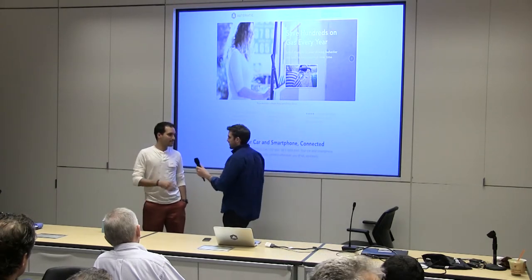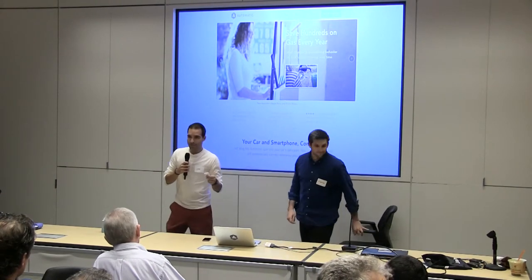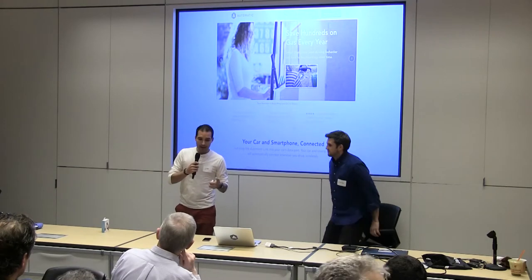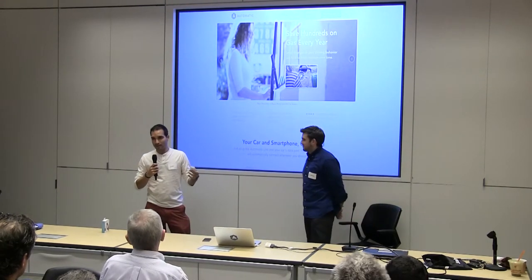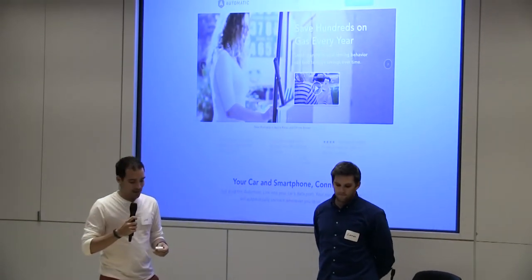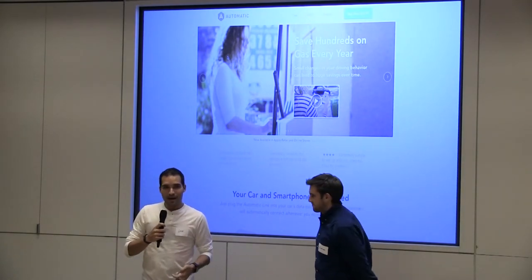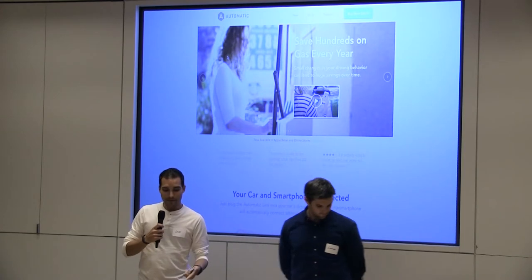Gabe is going to walk us through a little bit of the product. When you plug this into your car, we help you do four things. One, we always know where you're parked because it's always tracking where your car is, so you don't have to manually check in. Two, anytime your check engine light comes on, we tell you exactly why it comes on and you can even reset the light from your phone.